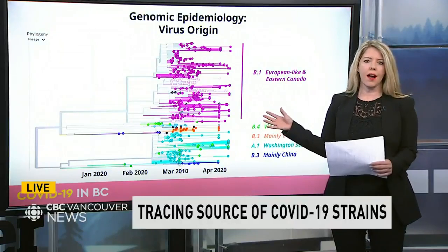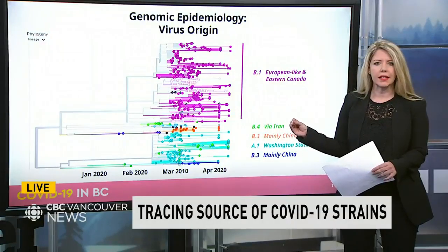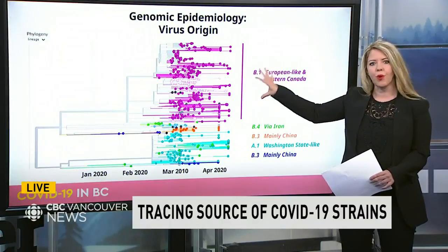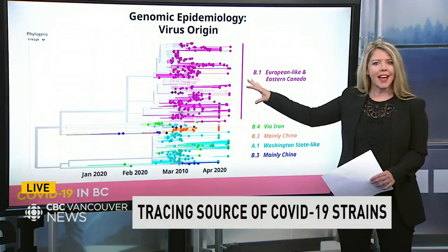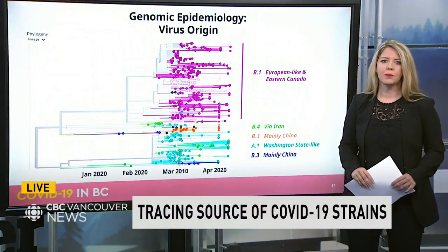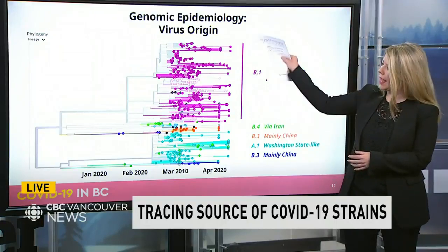New other infections — it's believed the initial source was likely an infected person who had arrived from Germany and then attended that Vancouver dental conference in March. Provincial Health Officer Dr. Bonnie Henry says many cases later stem from that outbreak at the conference.